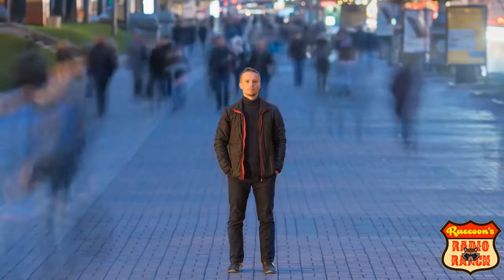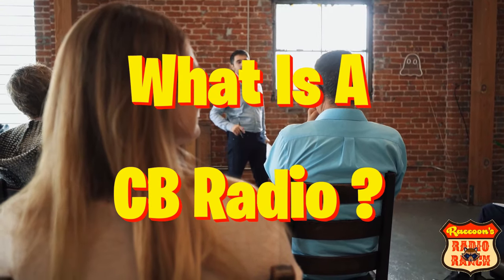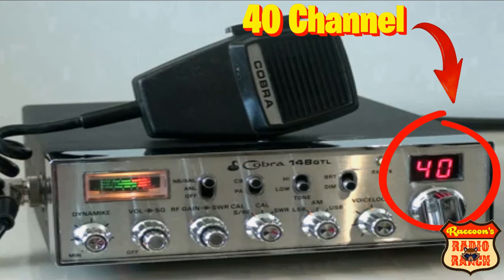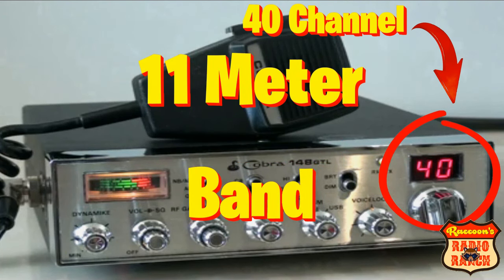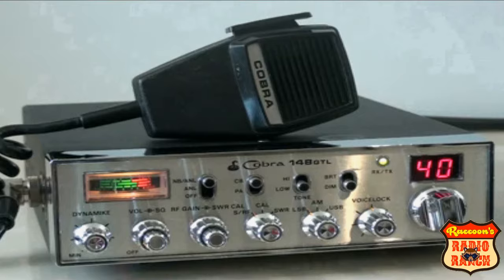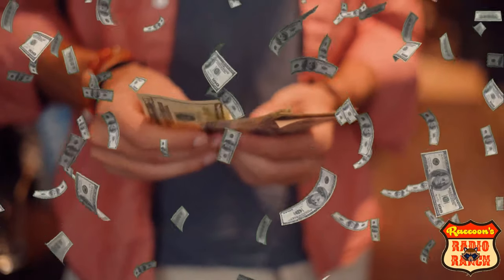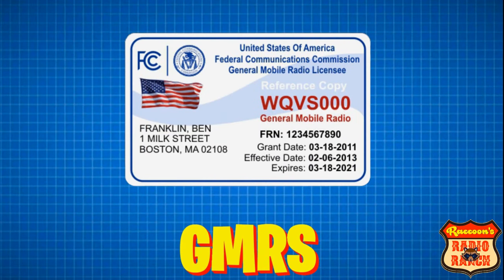For those of you who don't already know, we'll start off by answering the question: what is CB radio? CB radio is a two-way communication system that operates using 40 channels in a designated band located on 27 megahertz, also referred to as the 11 meter band. One of the things that makes CB radio so popular is the fact that you don't need a license to operate one, and you don't need to pass any tests or pay any fees, unlike other services like ham radio or GMRS.